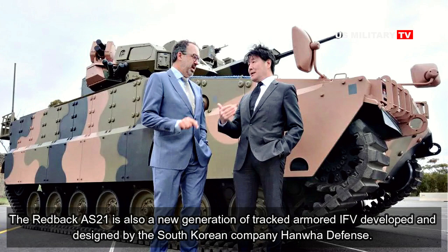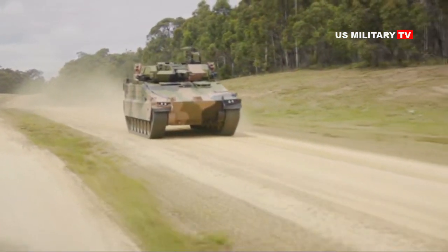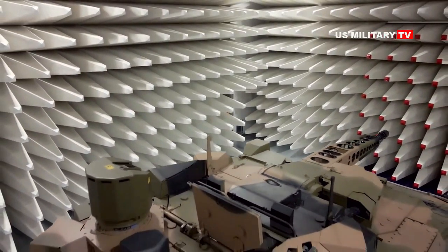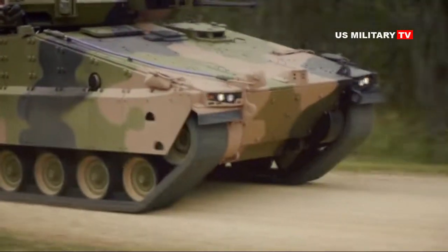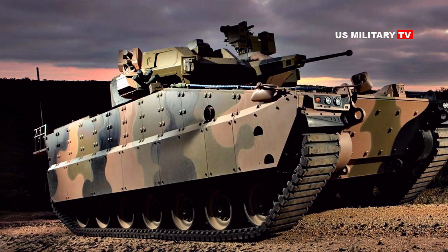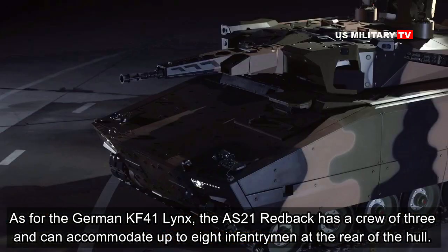The AS-21 Redback is also a new generation of tracked armoured IFV, developed and designed by the South Korean company Hanwha Defence. The AS-21 provides improved protection and high mobility while providing superior crew comfort. It will be integrated with a proven digital battle management system (BMS). Like the German KF41 Lynx, the AS-21 Redback has a crew of three and can accommodate up to eight infantrymen at the rear of the hull.